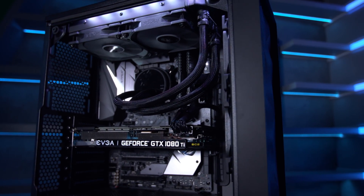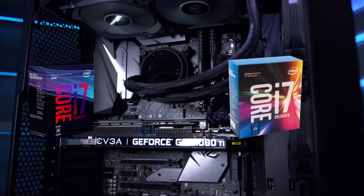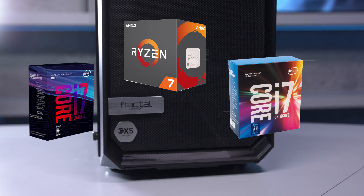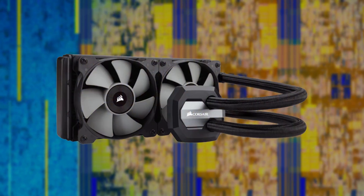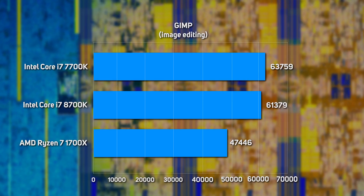To see what this trade-off between clock frequency and cores means in real-world terms, we benchmarked the 8700K head-to-head with the 7700K, plus the similarly priced AMD Ryzen 7 1700X. All three CPUs were tested using the same configuration: 16GB of Corsair Vengeance DDR4, an EVGA GeForce GTX 1080 graphics card, and a Corsair H100i hydrocooler. The older 7700K outpaced the newer 8700K while editing photos using GIMP, with the 1700X taking last place, because GIMP is a single-threaded application and the 7700K has the highest frequency.